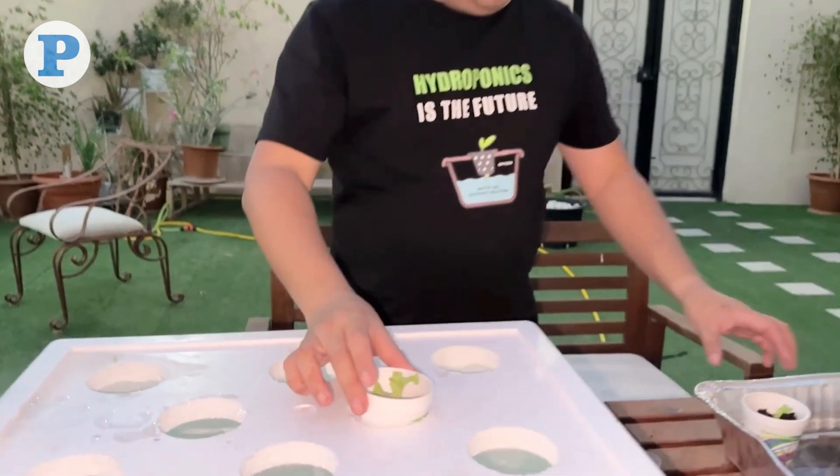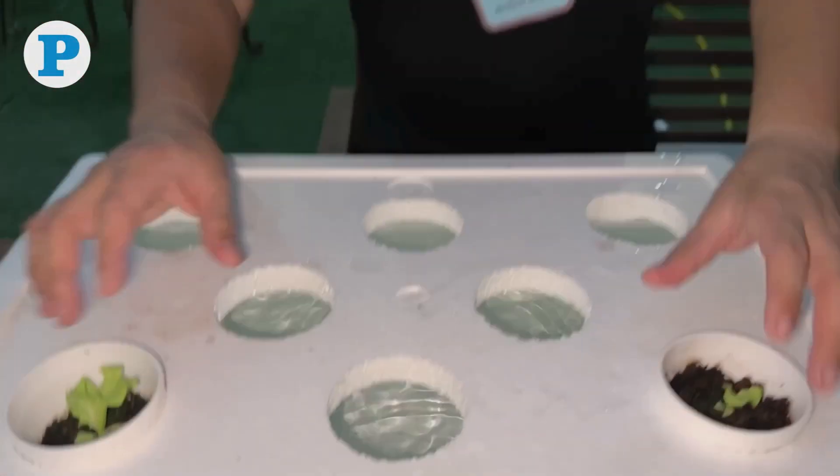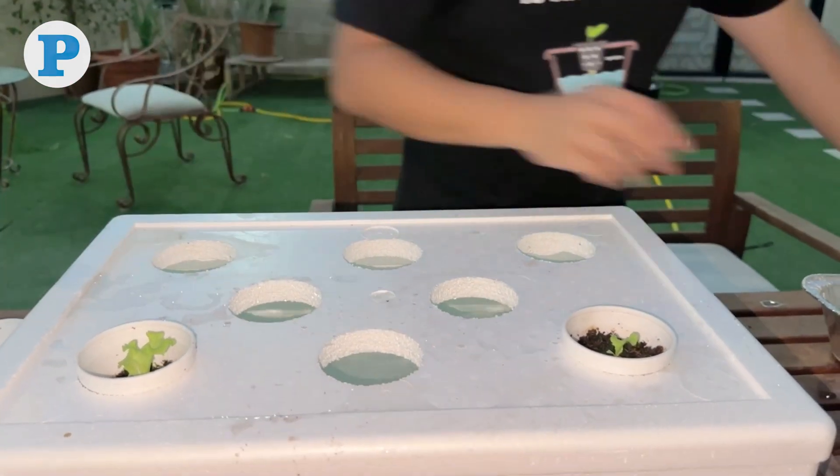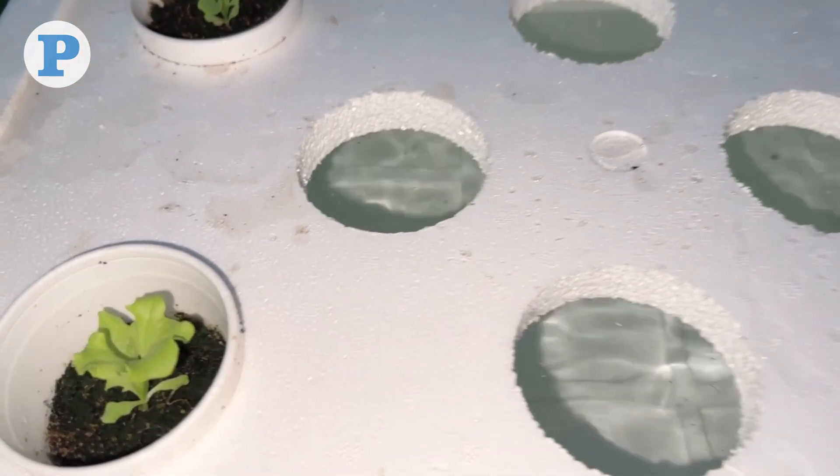Adaya uses the crafty hydroponic method for growing his vegetables. This passive technique is great for beginners as it is simple to set up and doesn't require expensive materials or constant monitoring.